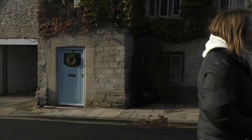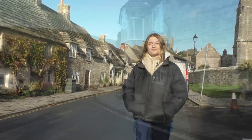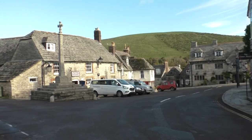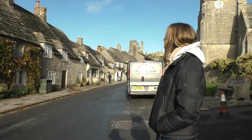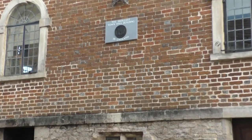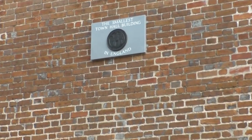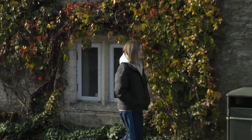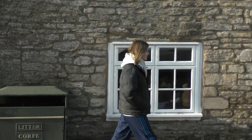I'm here at Corfe Castle, one of Dorset's most famous film locations. It's one of the oldest villages in Dorset. You can see the ruins of Corfe Castle, which was destroyed in the Civil War. Right now I'm walking down the road where Bedknobs and Broomsticks was filmed, before they fought the ghosts at the castle.